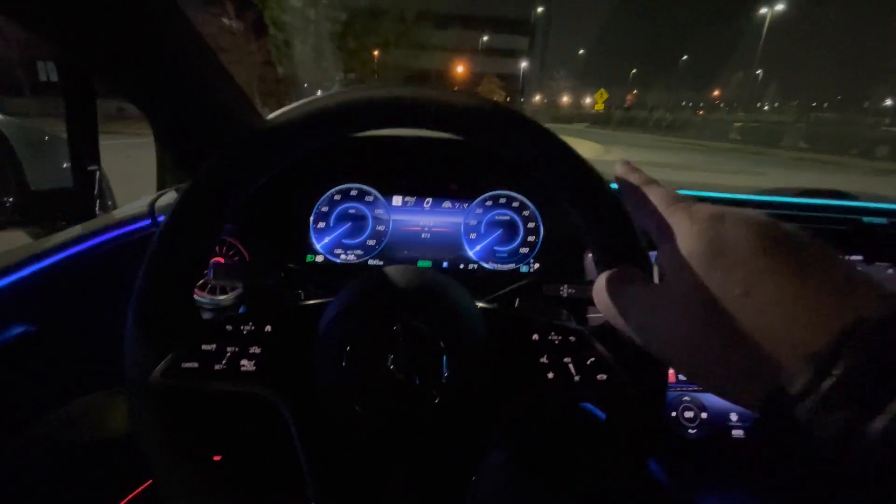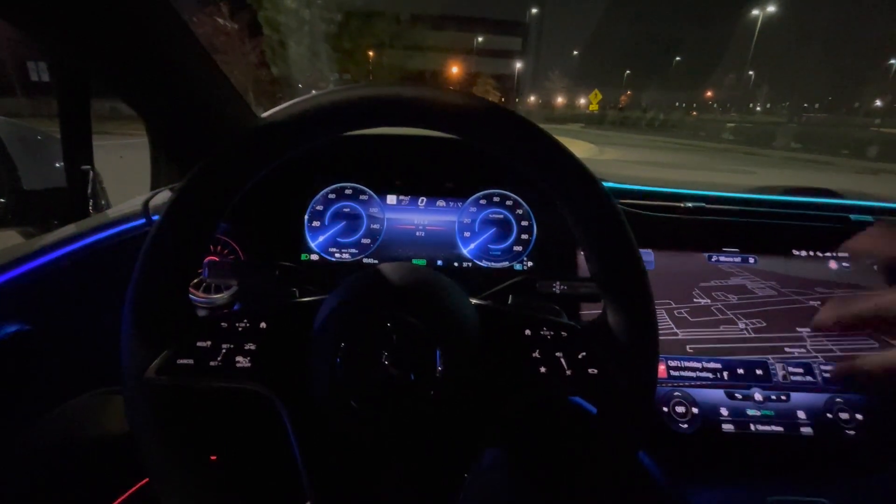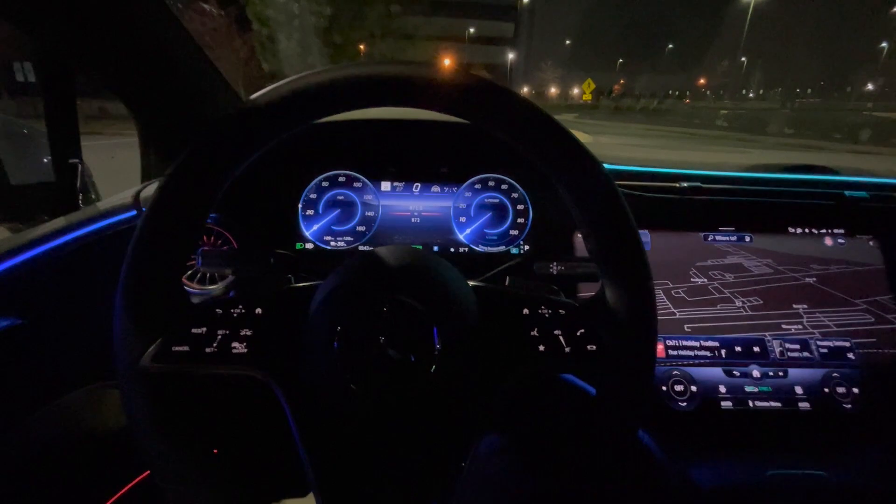Here's a quick tip if you want your ambient lighting to go off when you're parked and waiting on somebody. You have two options.